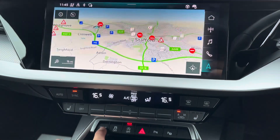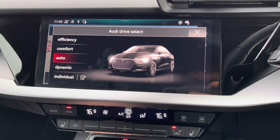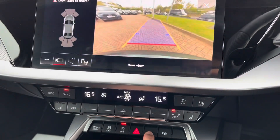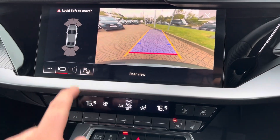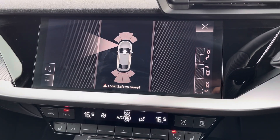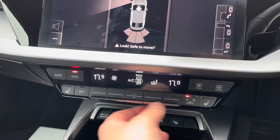Underneath the climate control we have the Audi drive select, giving you maximum control of the overall feel and drive of the vehicle, as well as the park assist button which brings up the rear view camera and front and rear parking sensors making parking all the easier. For those tight spots, you can have the park assist do it for you, letting the car automatically park — all you have to do is accelerate and change gear.